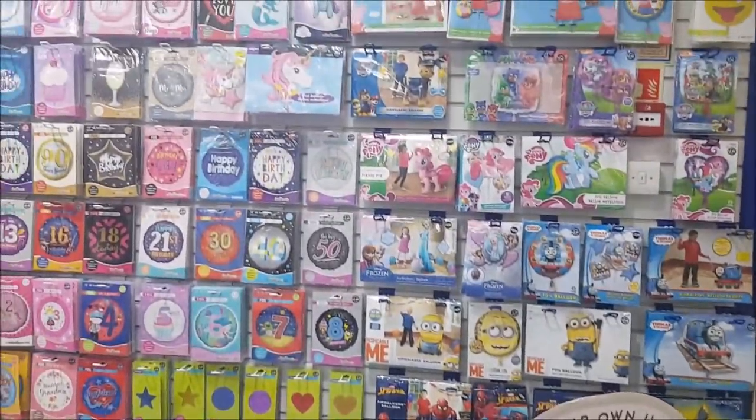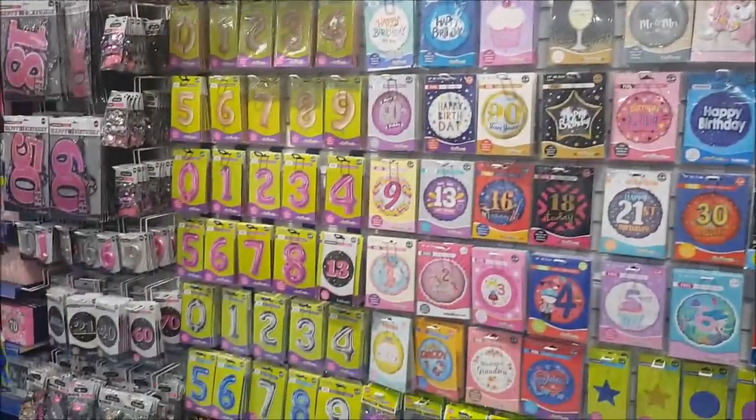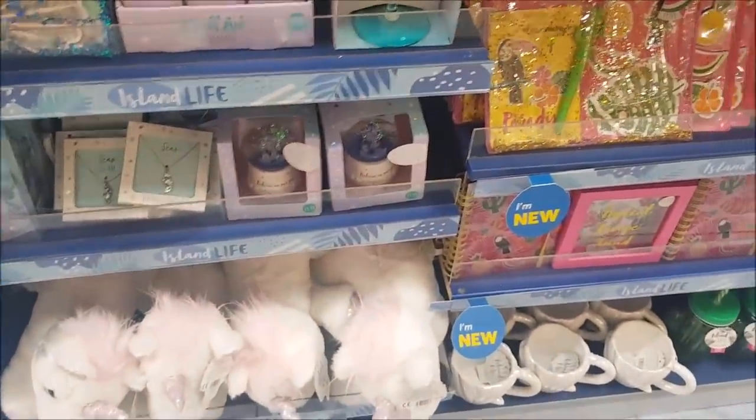They've also got a huge wall full of balloons — every little character, kid's character you can imagine. They've got the named badges as well. They also do the candles — so if you're looking for the number candles, they've got those. Let's have a look over here.